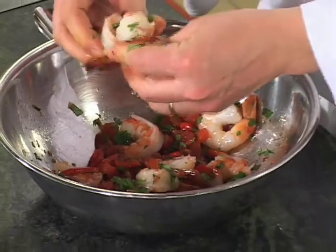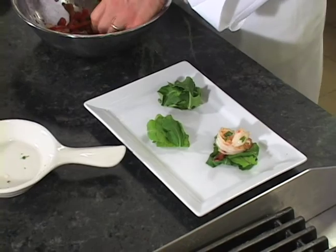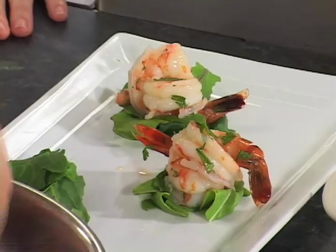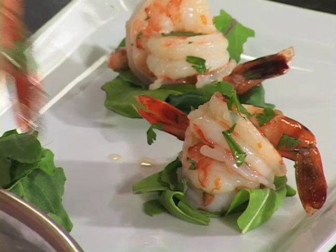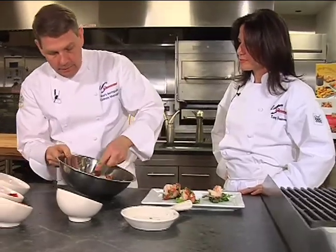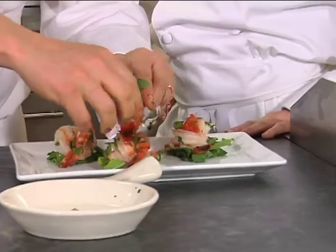So let's just take two shrimp — like little shrimp lovebirds. We're going to serve it over fresh arugula, also known as rocket. It has a really nice peppery note to it. It really complements the shrimp. And then just a little bit of this delicious, flavorful pepper tomato salsa.